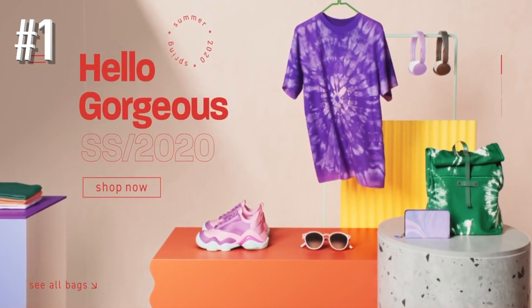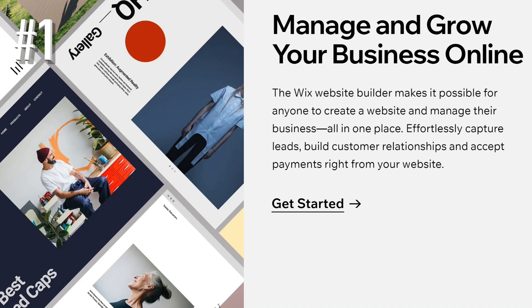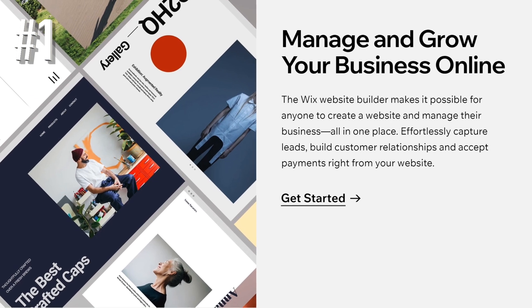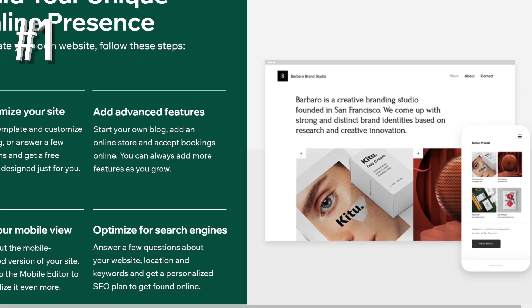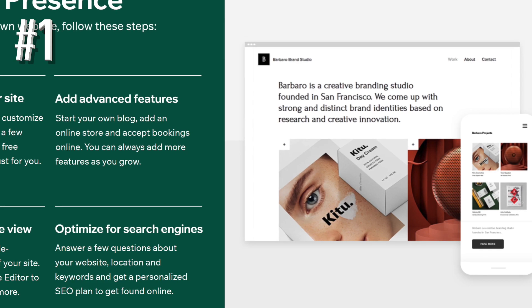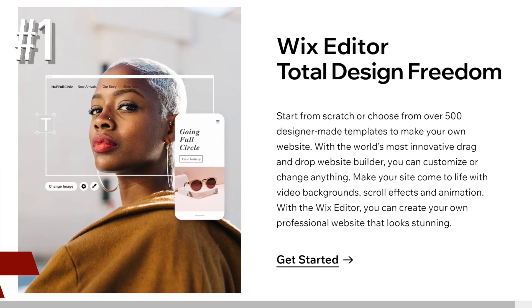Wix is a dream for tech beginners. It's easy to use and lets anyone build an awesome online store. You can also add product videos, which is a great feature. Wix's template design and level of creative control is impressive. You simply drag images, text boxes, and more onto your page, then drop them into position wherever you want. This drag-and-drop editing style is super easy and gives you total creative freedom over the design of your store.